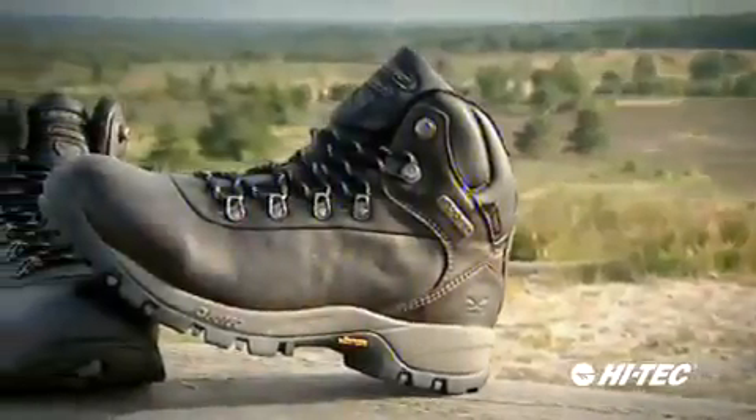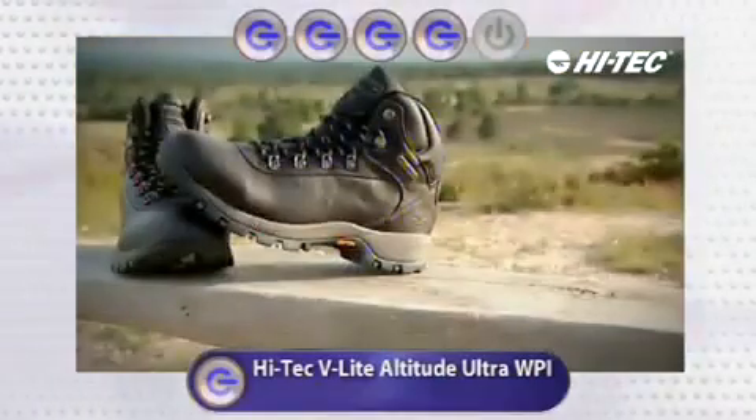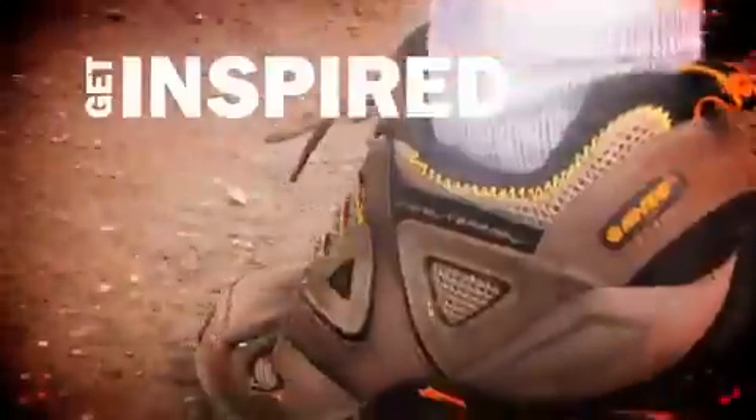The High-Tech I liked very much — it was quite comfortable. For my G ratings, I agree with Mr. Blessed: I'm giving the High-Techs four G's. Light, comfortable, waterproof, and good value for money. Get inspired with High-Tech.